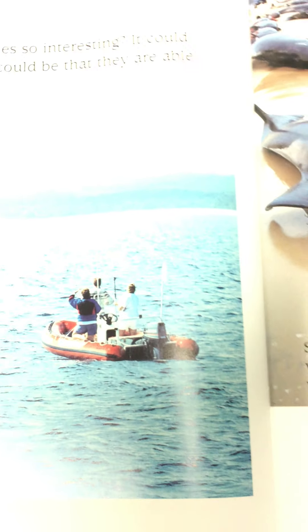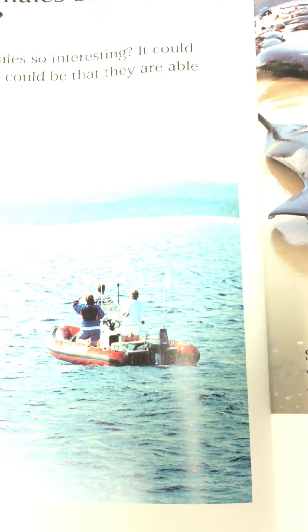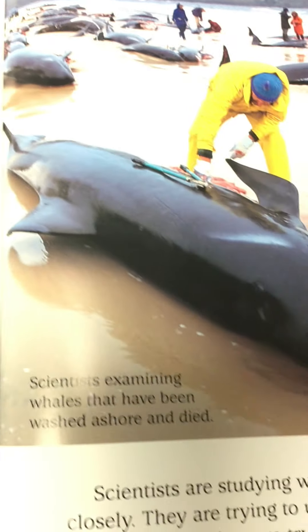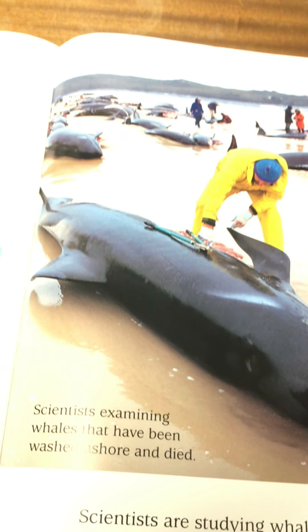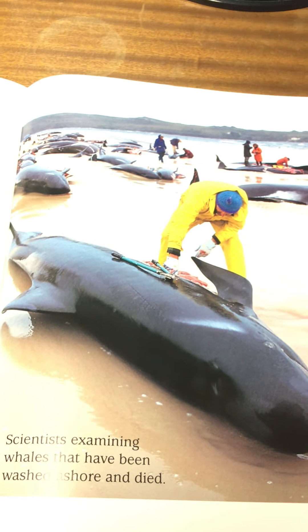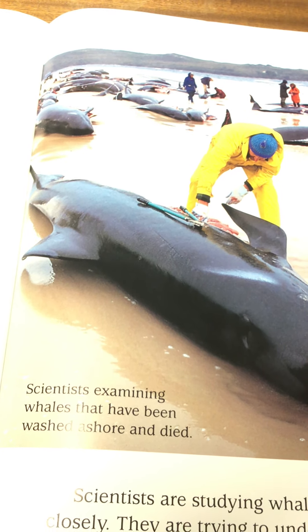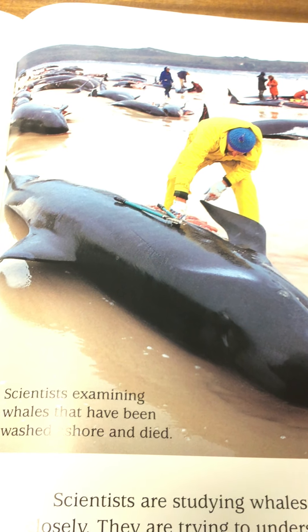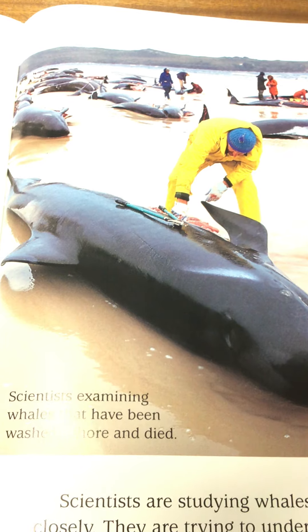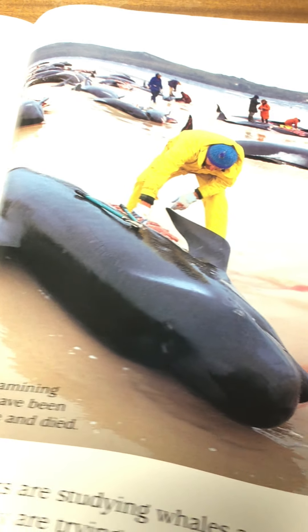Why are whales so interesting? Why do we find whales so interesting? It could be their huge size, or it could be that they're able to communicate. Scientists are examining whales that have washed ashore and died — look at the number that come in and get beached and stranded on the beach. Scientists are studying whales and dolphins closely, trying to understand how they communicate and why some whales get stranded on beaches.